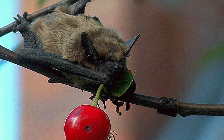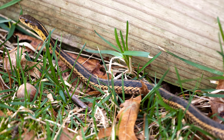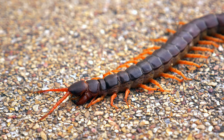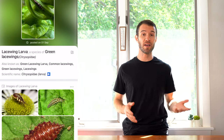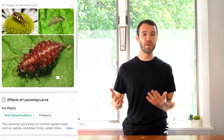A few other honorable mentions that aren't exactly bugs but are definitely things you shouldn't harm in the garden: bats, which feed on mosquitoes and other pests; snakes, which can feed on pests and rodents; and centipedes, which look a little scary but are mostly predatory against bad bugs. Now if you're seeing a bug in your garden that you don't recognize, I highly recommend using an app called Picture Insect — I'll leave a link in the description below. You simply snap a picture of the bug and it identifies it, and you can compare it to other users' pictures to make sure it's a right match.